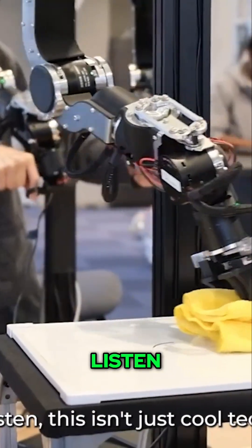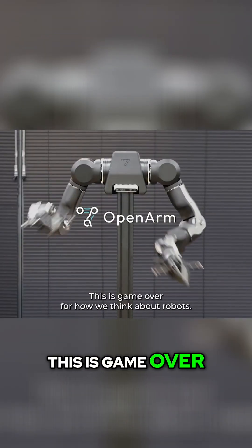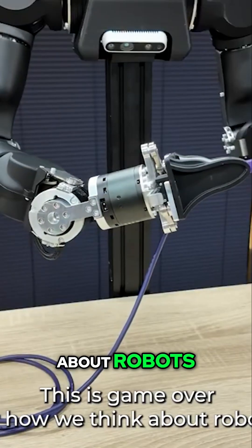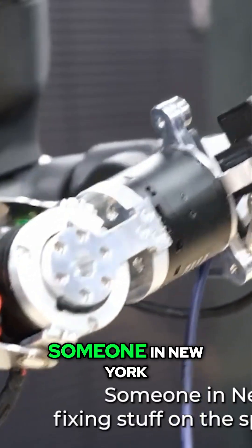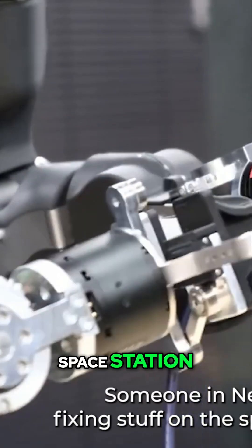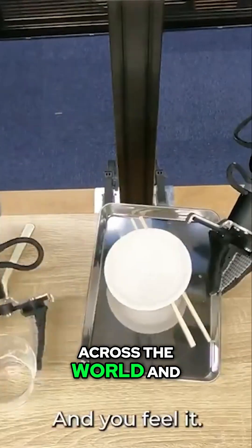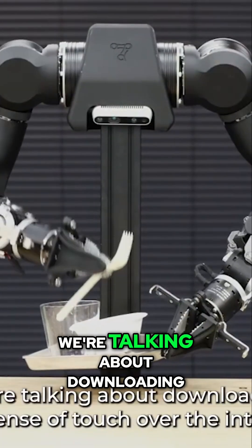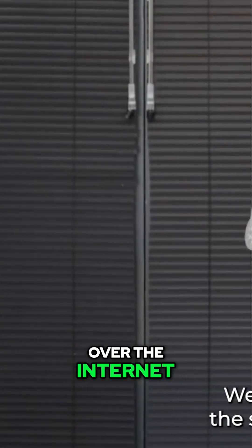Are you kidding me right now? Listen, this isn't just cool tech — this is game over for how we think about robots. Doctors performing surgery from their couch. Someone in New York fixing stuff on the space station. Your grandma hugging you through a robot from across the world, and you feel it. We're talking about downloading the sense of touch over the internet. And remember, this is open source.